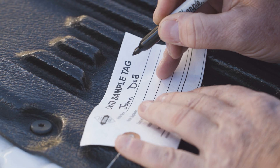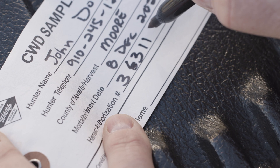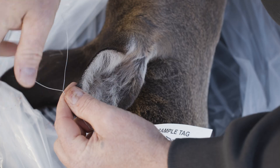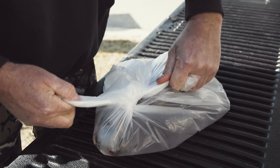Fill out the sample tag with your name, phone number, and harvest data including the authorization number. Then cut a slit in the deer's ear and attach the sample tag. Place the deer head in the bag and then put it into the freezer.